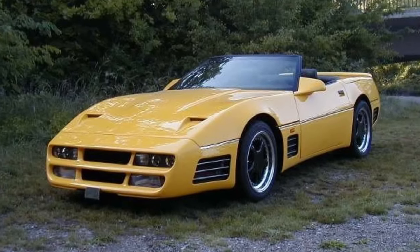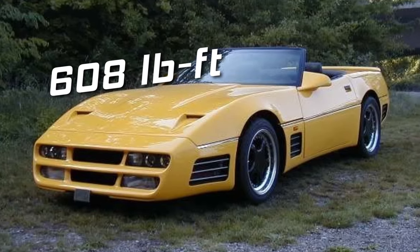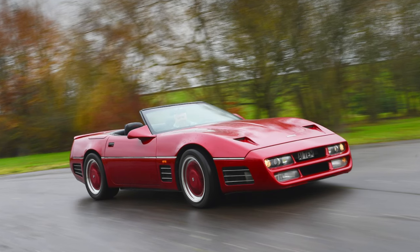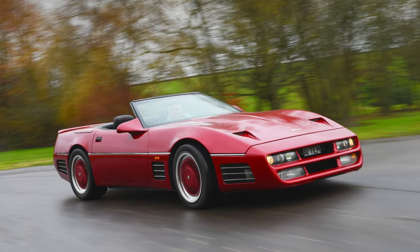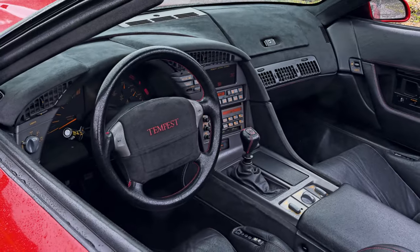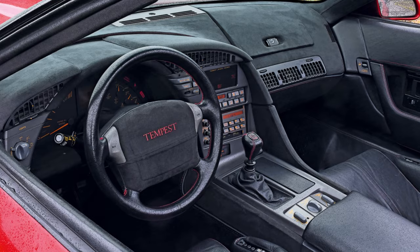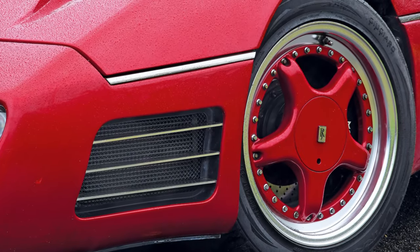In its most powerful spec, the Tempest produces 535 horses and 608 pound-feet of torque. The Tempest had a bespoke body shell made of Kevlar, which gave it a distinctive and aggressive look but also made it very expensive. Only around 35 examples were ever built from 1991 to 1993, most of them sold to wealthy customers abroad.